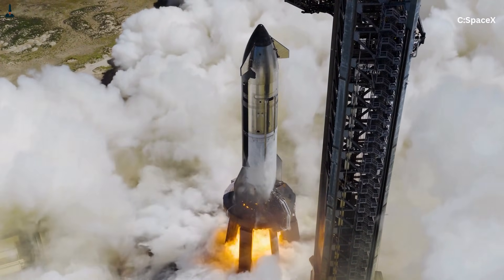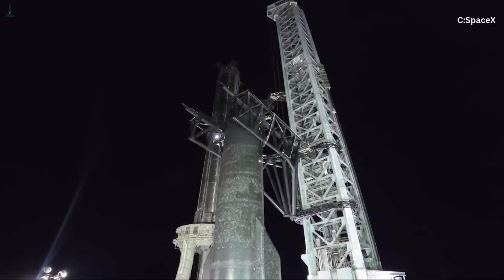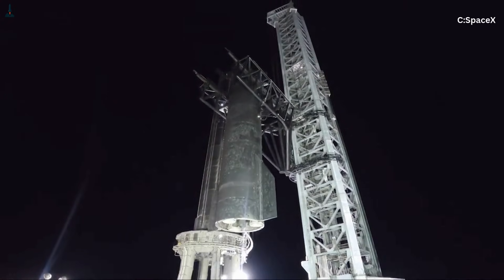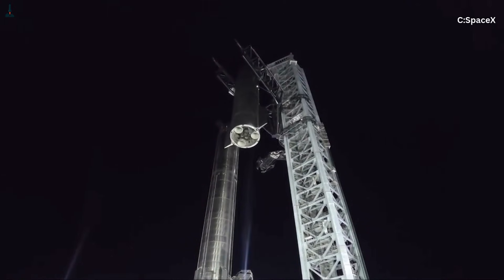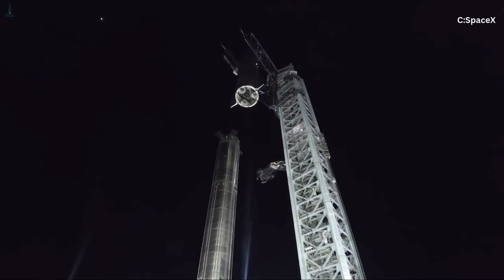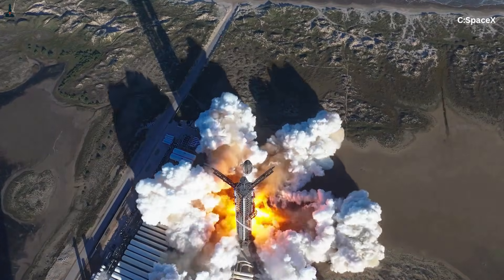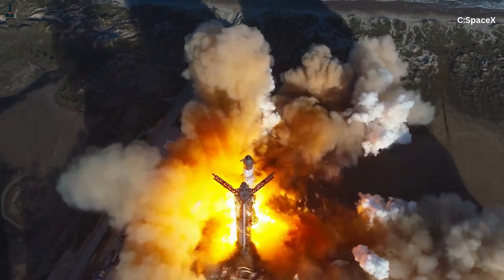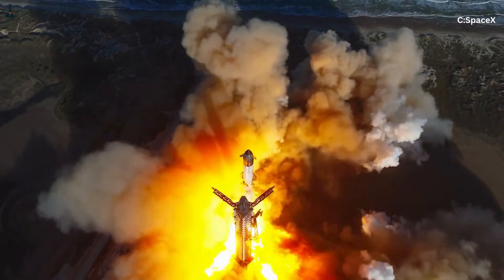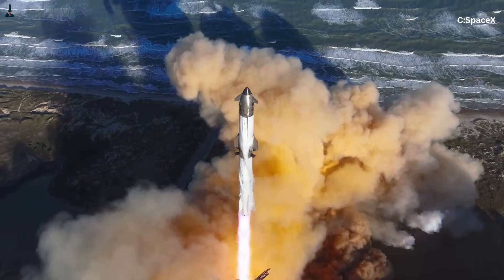Starship's unprecedented size amplifies every fluid dynamics challenge. With a diameter of about 30 feet and tanks extending well over 100 feet in height, the vehicle holds immense vertical columns of liquid. When the engines ignite, Starship experiences longitudinal acceleration exceeding 1.3 g at liftoff, increasing to well over 3 g later in ascent. Any change in acceleration, even small steering inputs or structural vibrations from the engines, causes the propellant to respond according to its inertia.